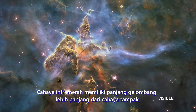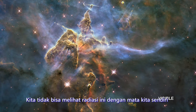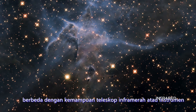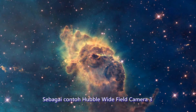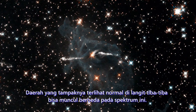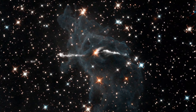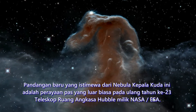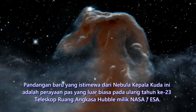Infrared light has longer wavelengths than visible light. We cannot see this radiation with our eyes alone, and so we need capable infrared telescopes or instruments — for example, Hubble's Wide Field Camera 3. Seemingly normal-looking areas of sky can suddenly appear dramatically different in this part of the spectrum. This striking new view of the Horsehead Nebula is a fitting celebration of an incredible 23 years of the NASA/ESA Hubble Space Telescope.